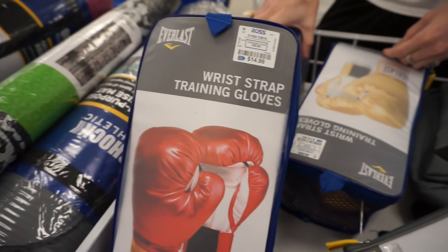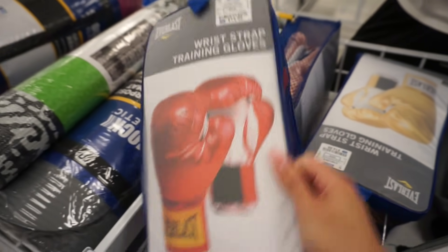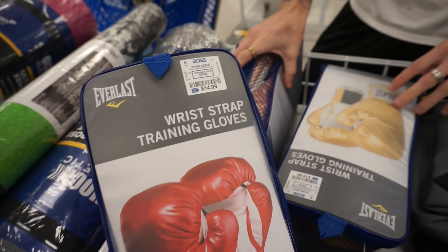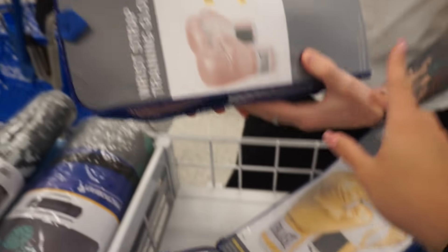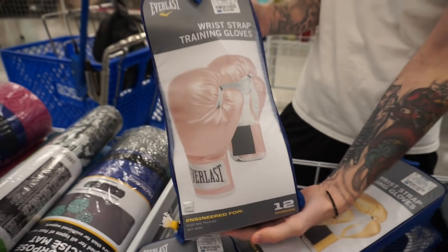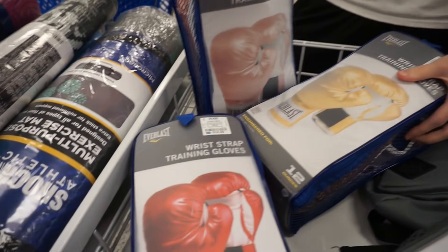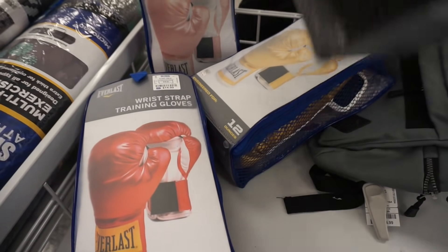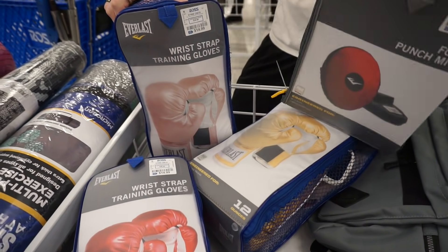So the first random thing that I see that I think is actually pretty cool — they have these training gloves like for boxing. I heard boxing is like a really good workout and these are only $15. They have a red pair, a gold pair, and a pink pair. I love these. I kind of want to get them to do like workouts. It's like a really good workout — mitts and the gloves, only $15.